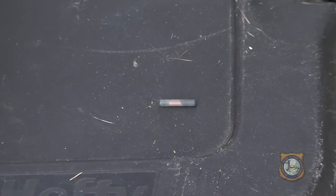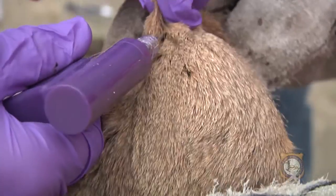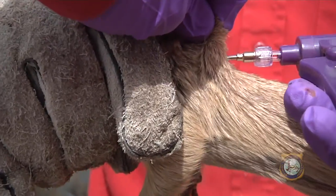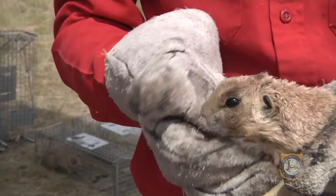We're going to give him a pit tag. We're trying to uniquely mark each of these animals, so this pit tag is inserted under the skin, and we're able to later read the pit tag — every animal has a unique nine-digit number. When Lee reads the pit tag with the reader, it gives him that nine-digit number.